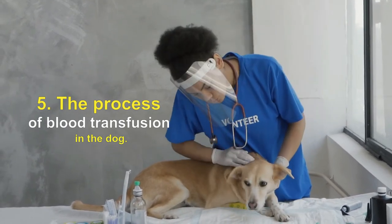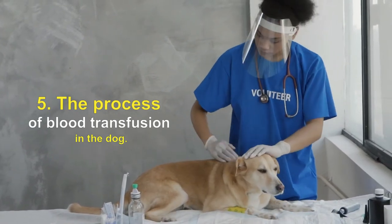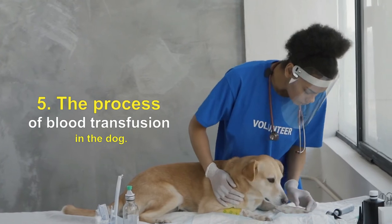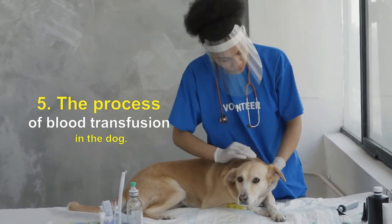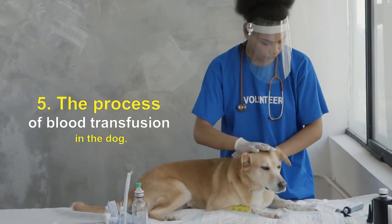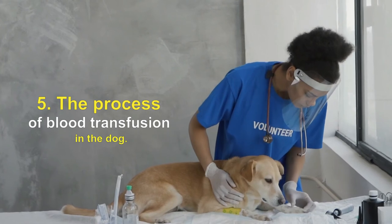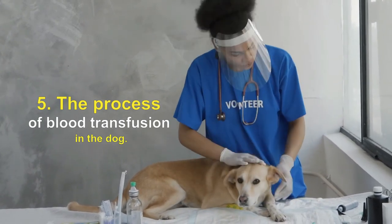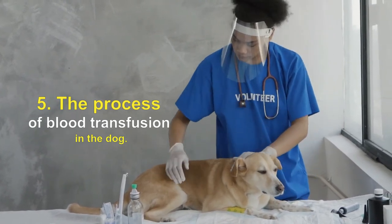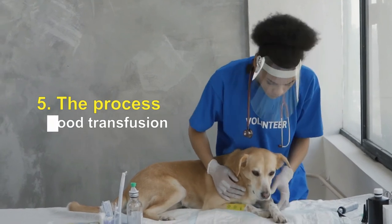The total dose of blood to be transferred is based on the size of the dog and the amount of blood that has been lost. This is given over a specific period of time, and the dog is monitored very closely to make sure it is not developing an allergic reaction. For many health problems, a single blood transfusion is all that is needed for the dog to recover. For some conditions where there is ongoing blood loss or destruction of blood cells, the dog may need repeated blood transfusions.